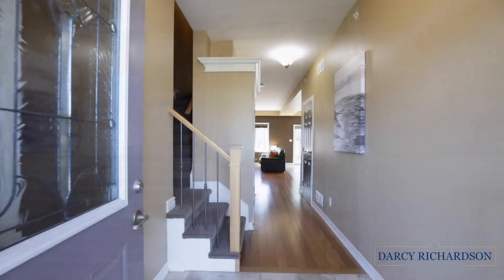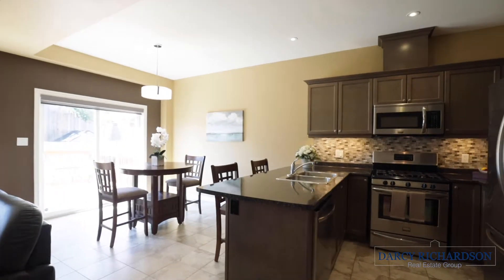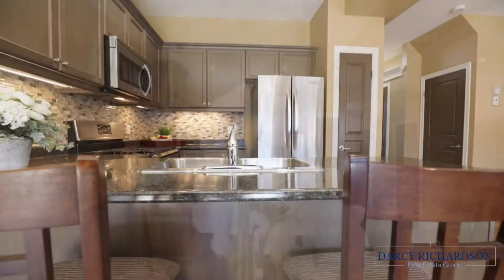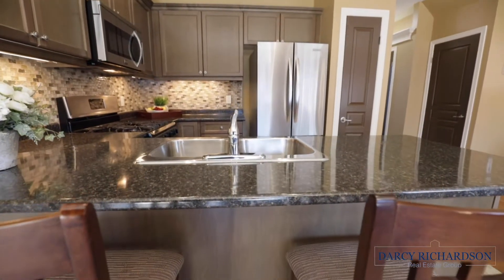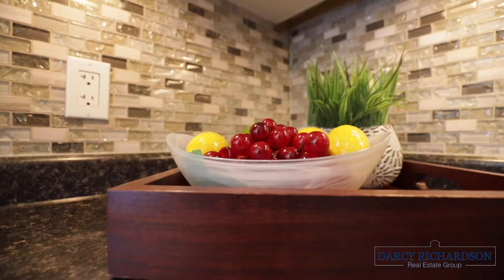This six-year-old home is tucked away on a cul-de-sac and is in close proximity to the 406, the Penn Center, and the Canal. Complete with three large bedrooms, an open concept main floor layout, along with an attached garage and an unspoiled basement, this one here will not be around for long.